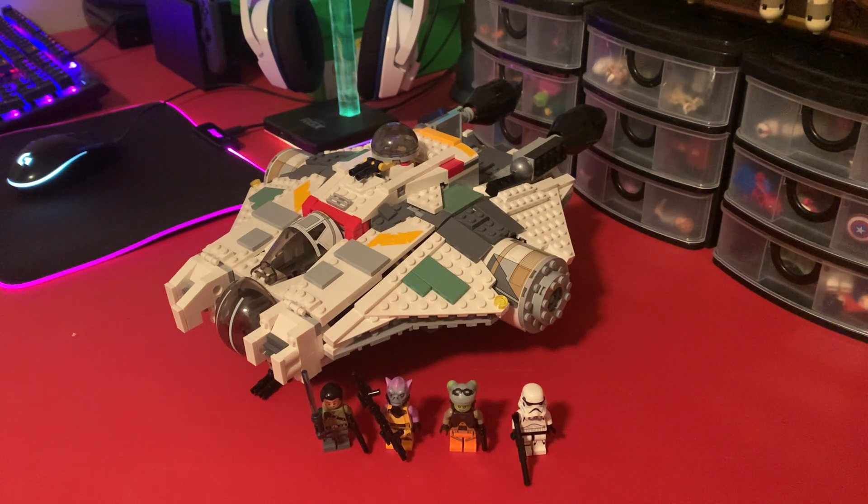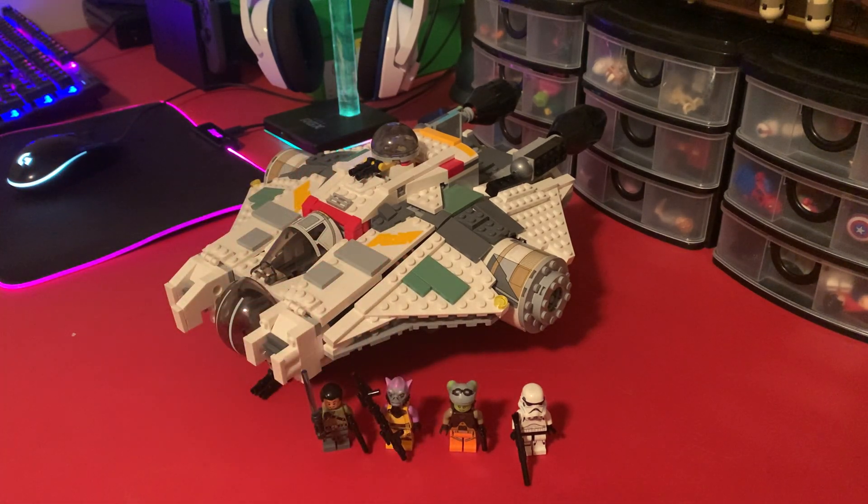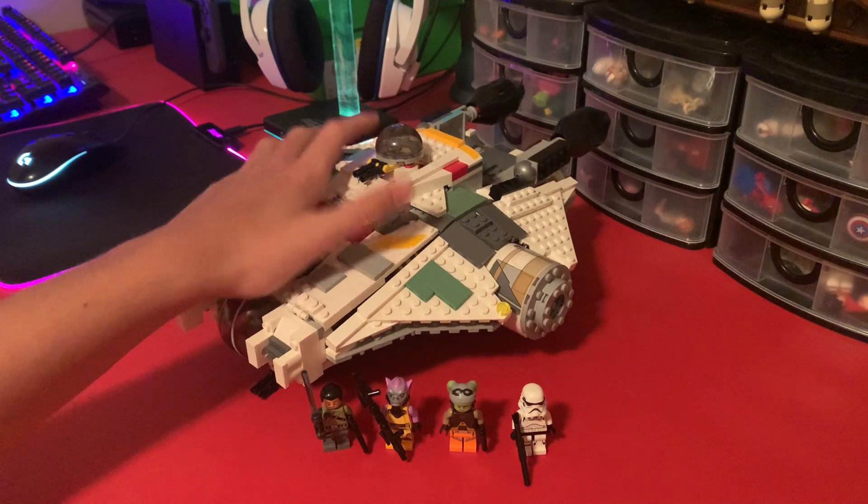This set came with I think 929 pieces, 4 minifigures, and retailed for $90 back when it came out in 2014. You guys probably know that there's the Ahsoka show coming out, and we have a new Ghost set coming out for it that comes with the Phantom.